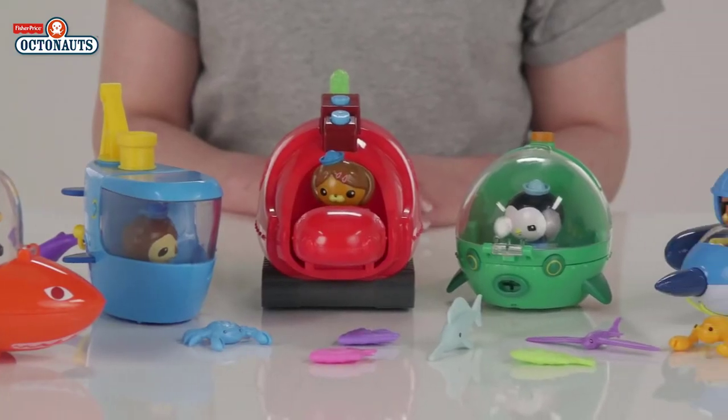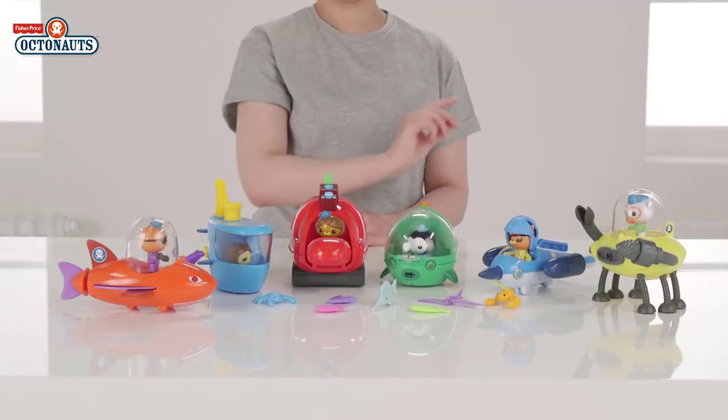We hope you've loved seeing all your friends from Octonauts! Roll your mouse over the screen and click on the top right hand corner for more information!